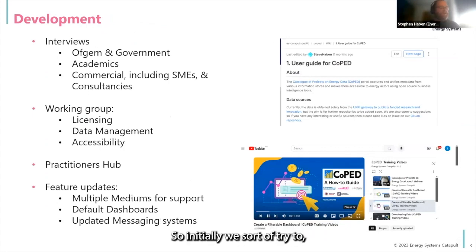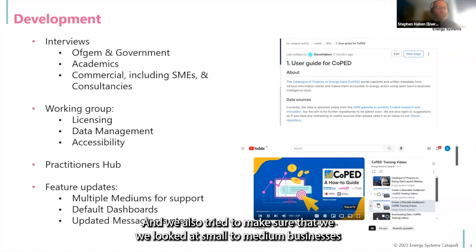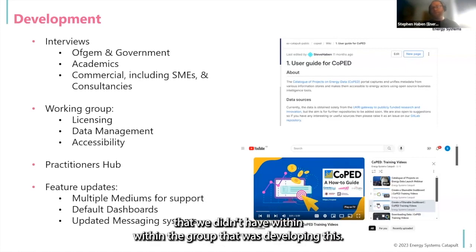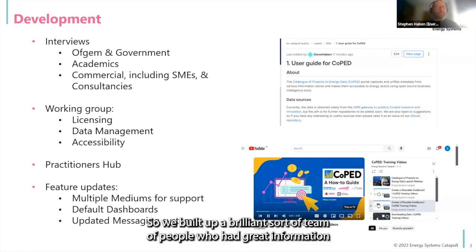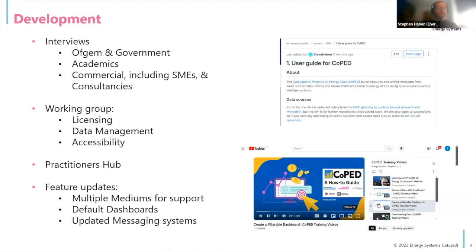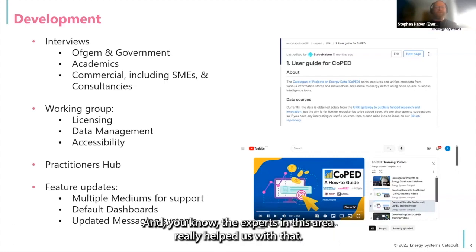Initially, we tried to interact with as wide a community as possible through interviews — whether that's with regulators, government, academics, and commercial stakeholders. With commercial, we also tried to make sure we looked at small to medium businesses who may benefit from this tool, as well as larger corporations who may have a lot of their own in-house abilities. We then started to set up a working group with expertise we didn't have within the development team — people with great knowledge about licensing, data management, best practice, and also accessibility. Bringing in different views helped us understand things we were definitely missing.